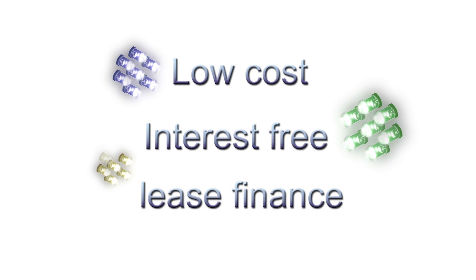So with low cost or interest free lease finance available, there's never been a better time to switch on to commercial LED lighting from Novolux LED.